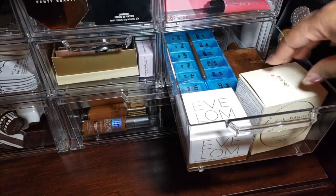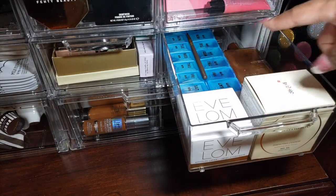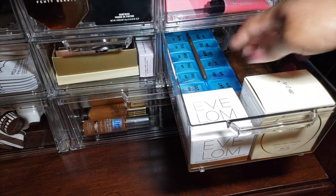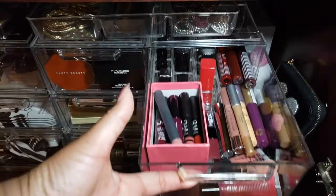Up next is another seriously random drawer because I'm not sure what I want to do with it yet. That has been packaged up and is being sent back to Nordstrom — that's the Eve Long moisturizer. I also have some items out for review. There are some bronzers back there, and that right there is actually a bunch of depotted lipsticks.